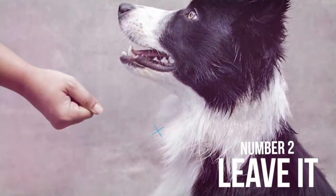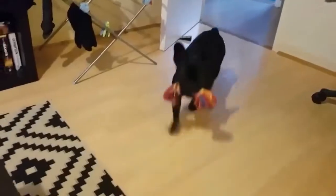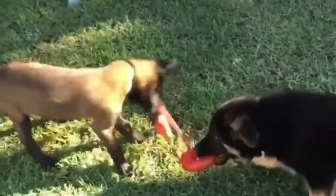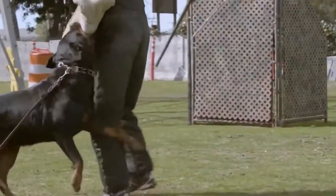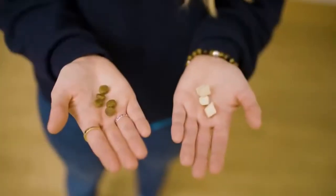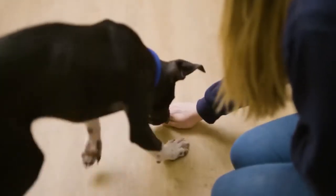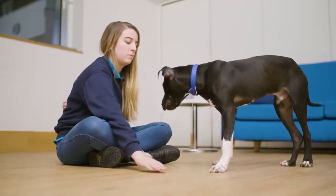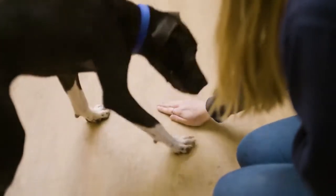Number 2: Leave it. Since dogs explore the world with their mouths and noses, they often pick up things that they absolutely shouldn't, and sometimes these things can be injurious to their health. Yanking something out of their mouth will almost never work, as their bite force is a lot stronger than the force we can exert on them. So it's better to not get in that tug of war and teach them how to leave things on their own. Start with getting a treat and hold it up to their mouth. When they try to get it, put your hand in a fist and say "leave it" — even if they try really hard to get it, ignore the behavior and don't give in. When they've successfully left it, give them a treat for their self-control. Repeat this until they leave everything on command.